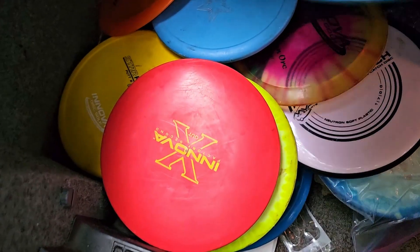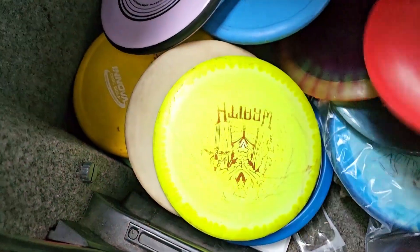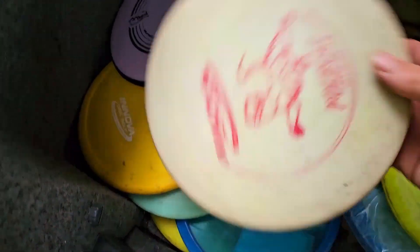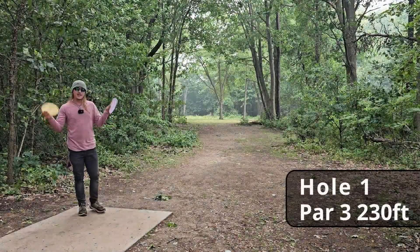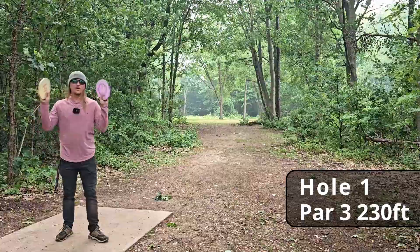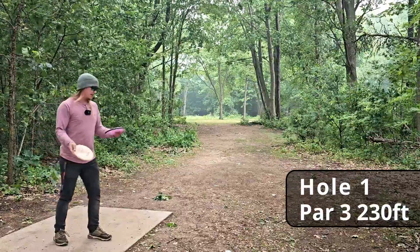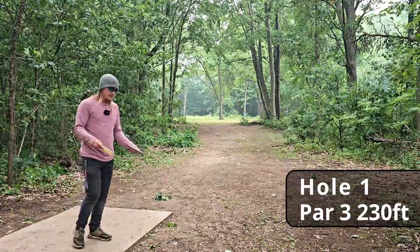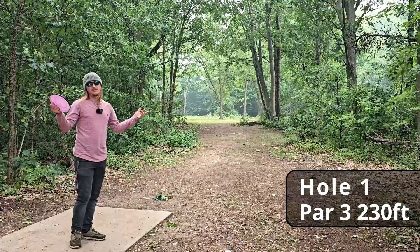We got the Glitch — everybody loves the Glitch — and we're going to go Glitch versus Polecat. I'll switch between each hole and you guys put your vote in on which one's better. I'm going to start with the old vintage Polecat. I've never power-gripped either one of these discs, so we're just going to see what happens.